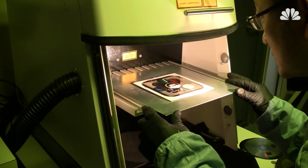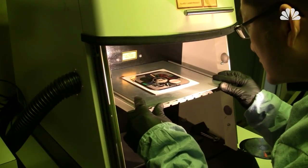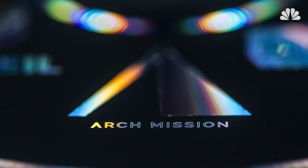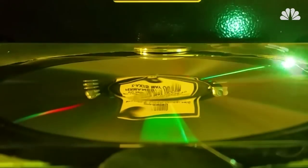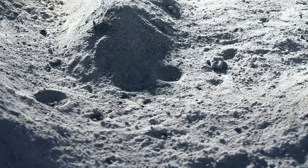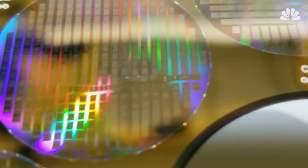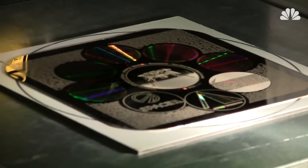To stand the test of time, the Arch Foundation helped develop a super-durable data-recording technology called NanoFitch, claiming it can withstand sustained heat that is 10 times greater than what is experienced on the moon, with no damage to the data. Each nickel disk could survive intact and unburied for millions of years.